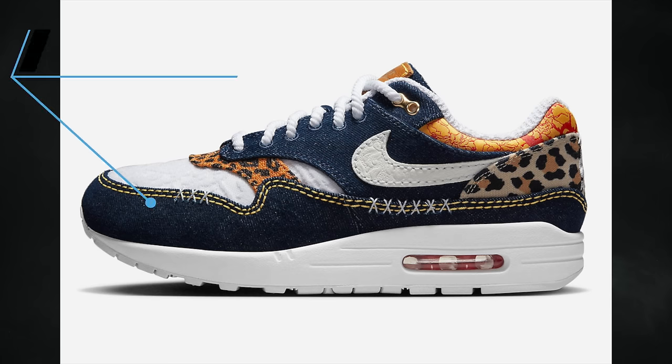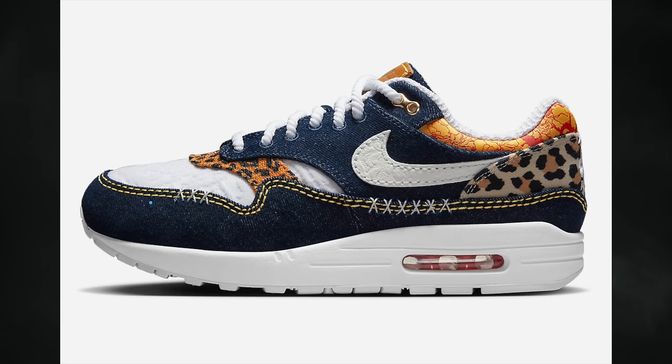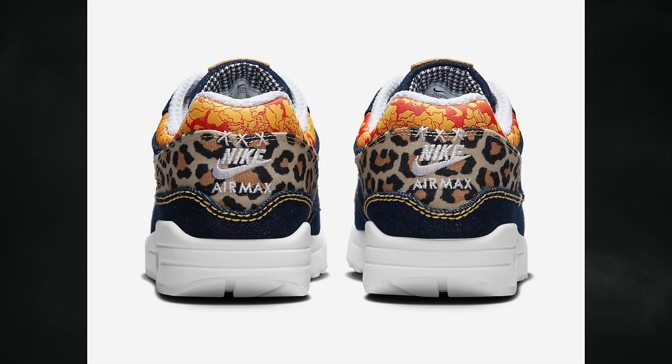A shoe I'll cover more in an upcoming news video because it was just leaked is the Nike Air Max 1 Premium Denim Leopard. It features medium blue, white, university gold, picante red, metallic gold, and desert ochre. At the time of recording, it's scheduled to release on April 28th for $160.